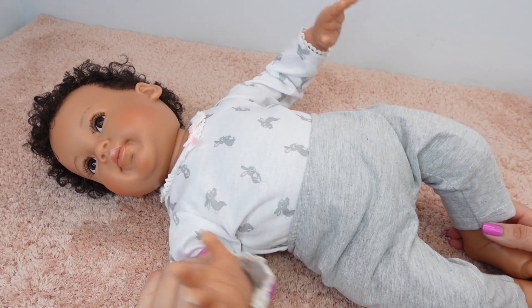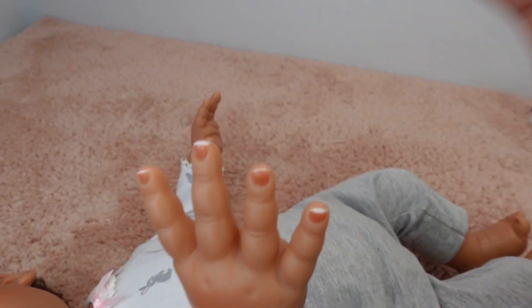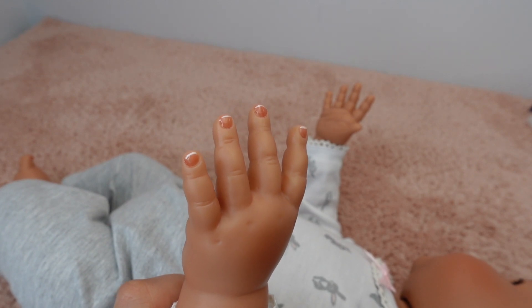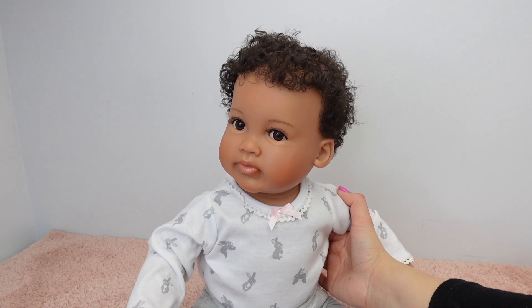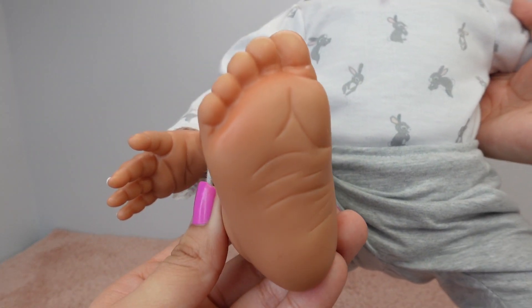Oh watch that — her arms move! Ashton Drake definitely went all out with this baby. I also got Laura from Ashton Drake and I love that doll. She didn't come with a bottle or a headband, but that's okay. There are her feet.